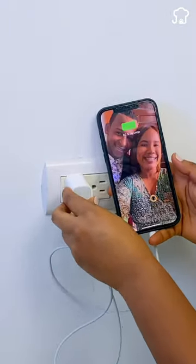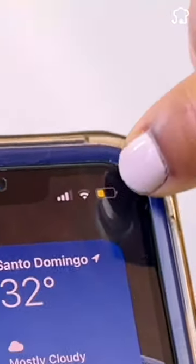Have you been charging your phone incorrectly without knowing it? Sellers benefit from this and do not inform you of the risks.